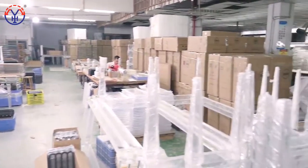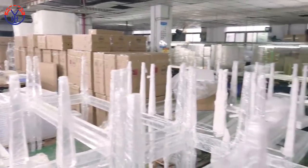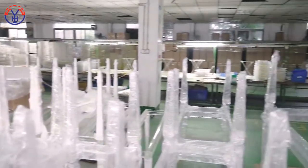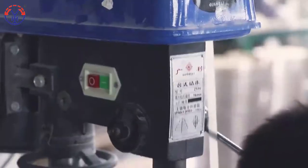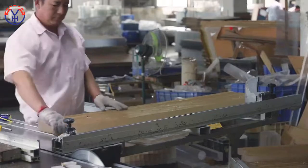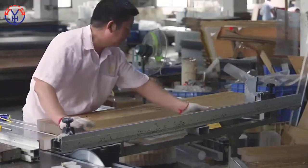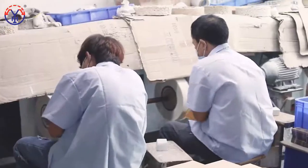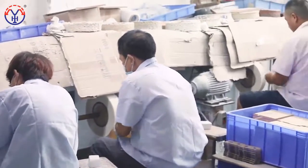Regarding quality as life, regarding technology as fundamental, from raw materials to finished products, pay close attention to quality. The company has introduced several sets of advanced acrylic technology equipment in the industry, constantly moving forward on the road of excellence in quality.